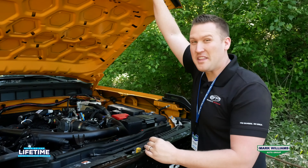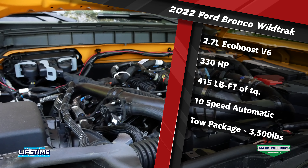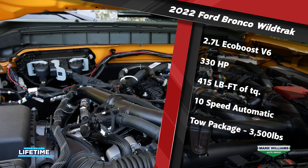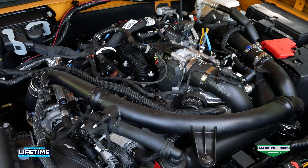Under the hood we've got a 2.7 liter EcoBoost V6 that makes 330 horsepower and 415 pound-feet of torque. Power is delivered through a 10-speed automatic transmission and it does have the tow package, so that's going to allow you to tow up to 3,500 pounds.